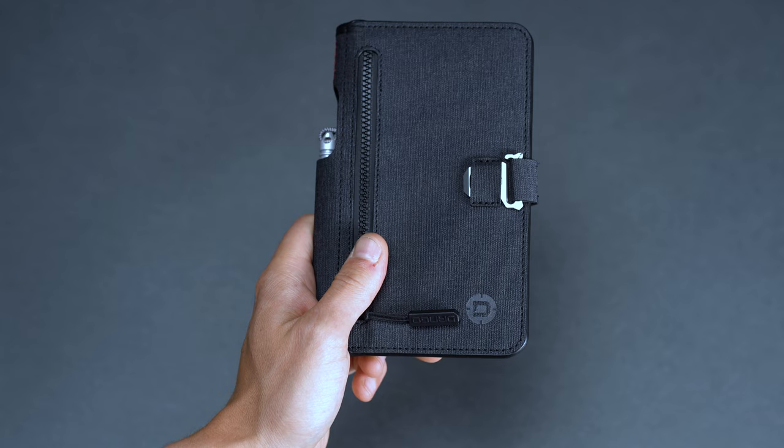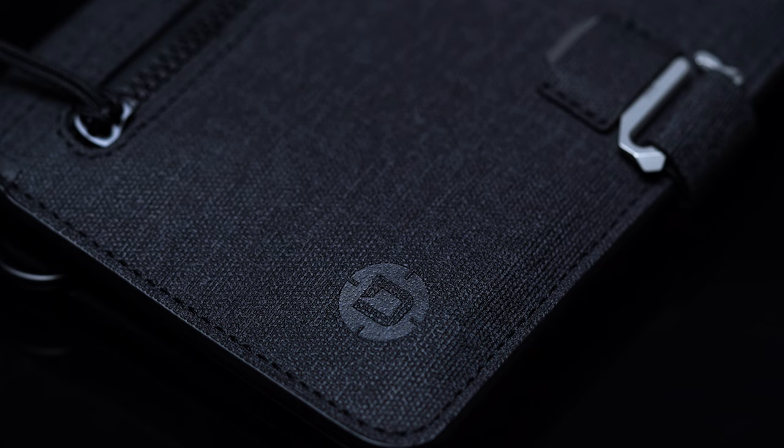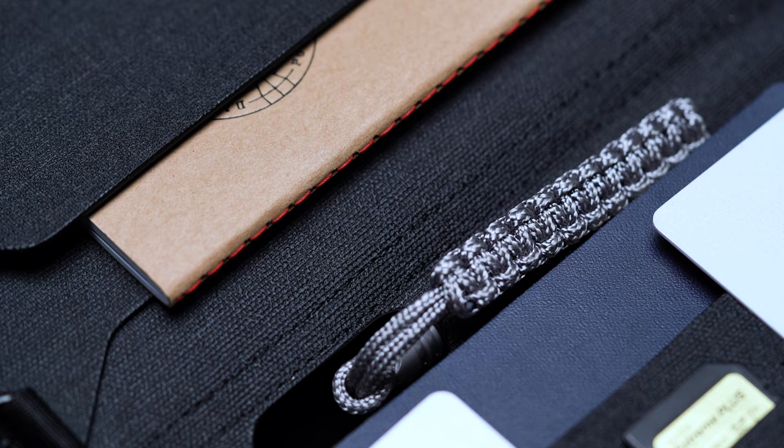Dango is a brand that's built its reputation through wallets, so it goes without saying that their P02 Pioneer should be on your radar. Even though it's a bit more tactical than some of our other picks, it's packed full of utility to streamline your travel experience. Materials-wise, Dango has used its signature Detex fabric — premium in appearance and durable in build — with a hefty dose of water resistance to protect your essentials against unexpected showers. The mission-ready nature of the P02's construction is reassuring when heading into parts unknown.